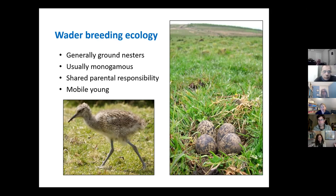Most waders have shared parental responsibility — you'll see both adults incubating the eggs and caring for the young. The young are generally mobile as soon as they hatch. Nearly all our species have what we call precocial young, which means they're very well developed as soon as they leave the egg — they can feed themselves and run about, though they are looked after a bit by their parents. They're pretty much fending for themselves from when they hatch to when they fledge. There are exceptions: snipe will stay in the nest a little while after hatching, and oystercatcher chicks are fed by their parents for the first couple of weeks.